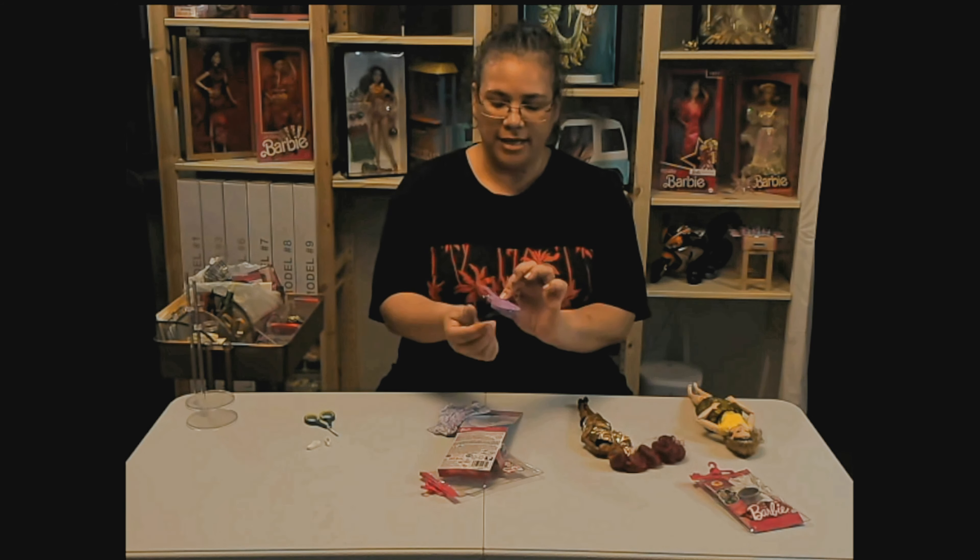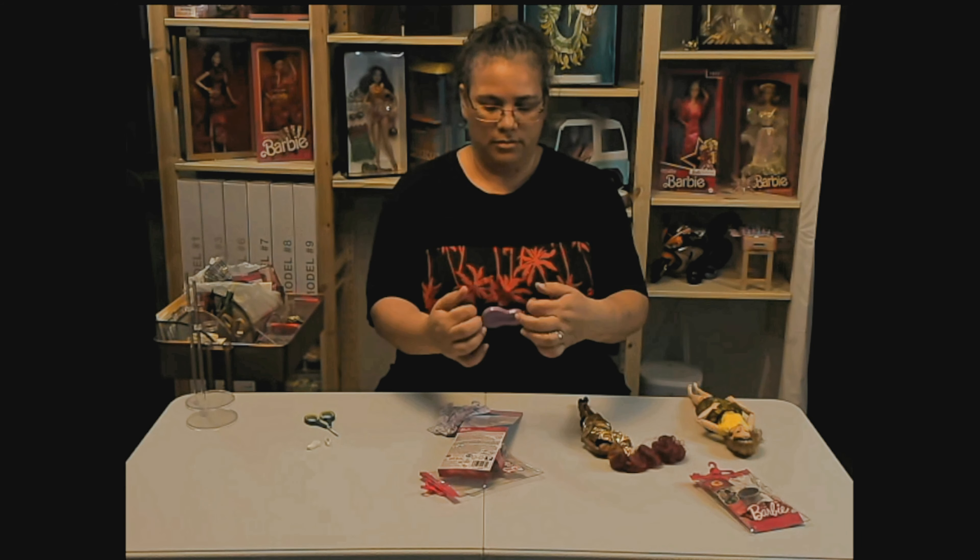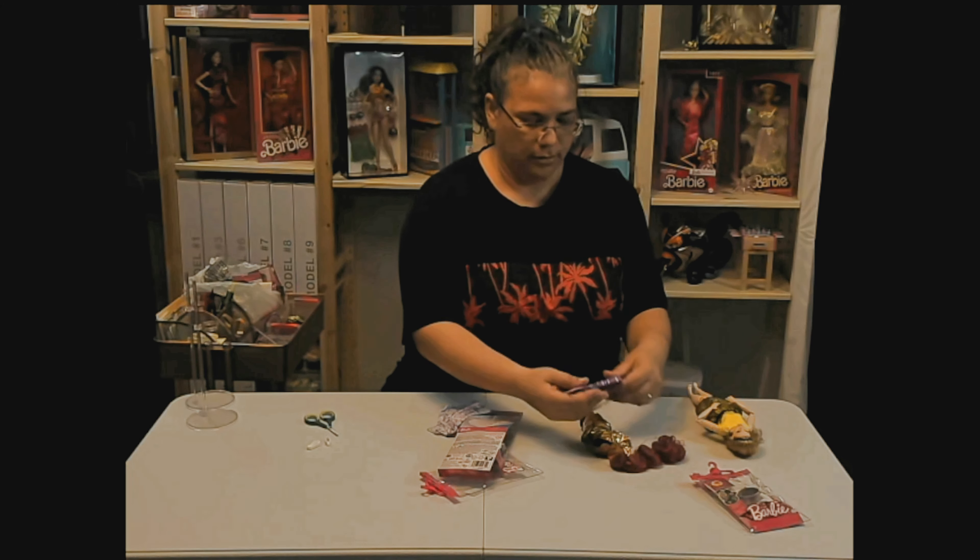The guitar has a little — what are these called? Straps.